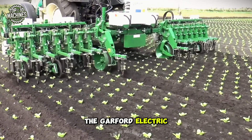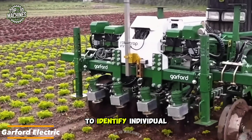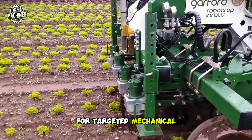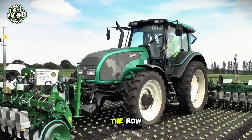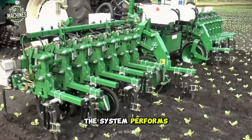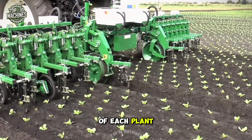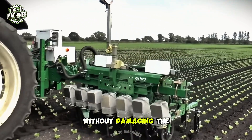The Garford Electric is an intra-row weeding machine that applies advanced video analysis to identify individual plants for targeted mechanical weed removal. It operates both between rows and directly within the row, navigating precisely between plants. The system performs best when the foliage of each plant is clearly separated, allowing for accurate and safe cultivation without damaging the crop.